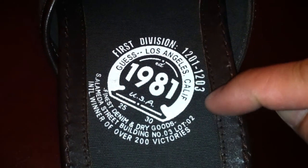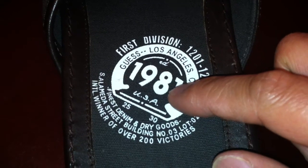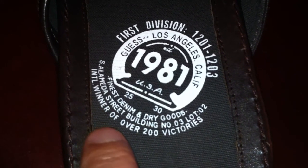It says brown dark brown rubber molded — Guess. All that information I know nothing about. But here on the footbed it says: first division, Guess Los Angeles California 1981 — I guess that's when Guess was founded — finals denim and dry goods, street building international, winner of over 200 victories. So it looks nice. Let me try it on.